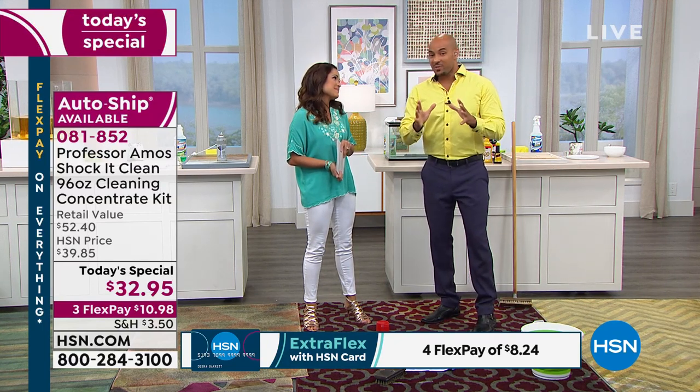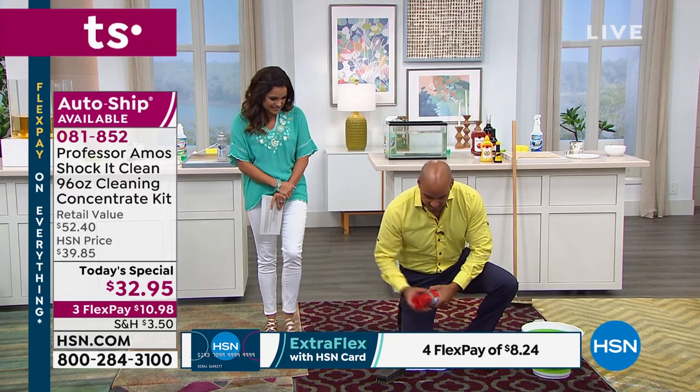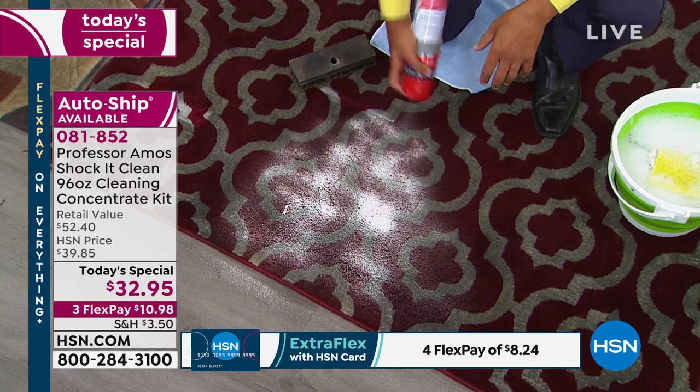The floors are your foundation for the decoration of your home. If your floors aren't right, nothing else is going to be right. We spend tens of thousands of dollars on our flooring at home. Most people get stains, whether it's traffic dirt, a pet stain, coffee, or tea.